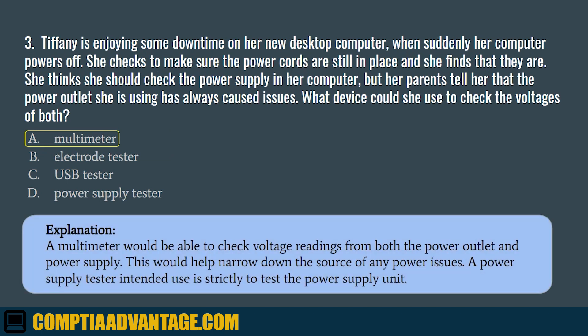The correct answer is A. A multimeter would be able to check voltage readings from both the power outlet and the power supply. This would help narrow down the source of any power issues. A power supply tester's intended use is strictly to test the power supply unit.